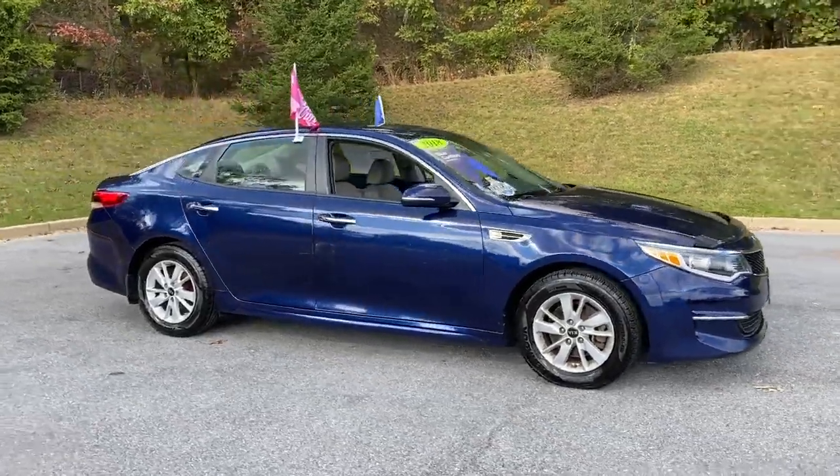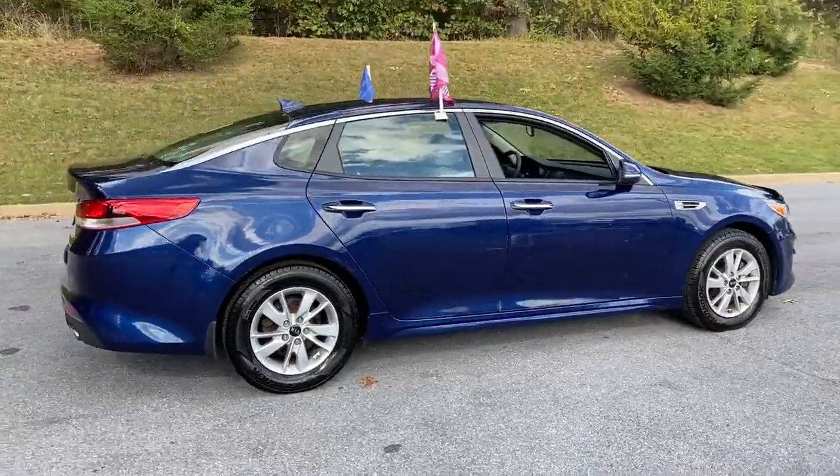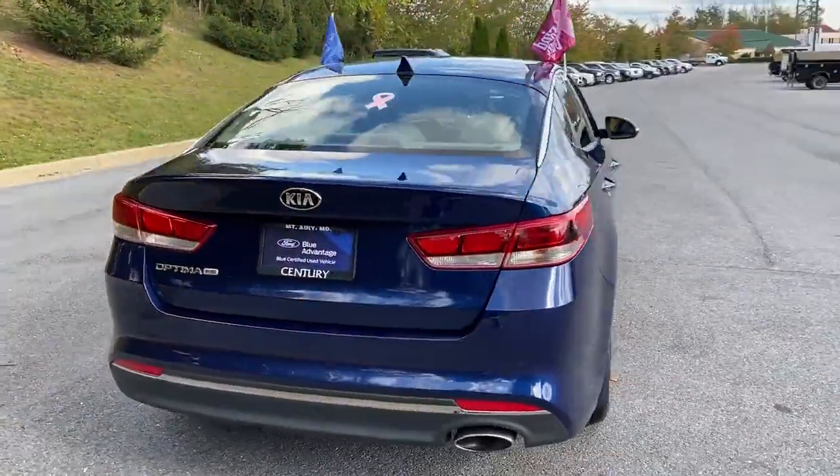2018 Kia Optima with less than 64,000 miles on the odometer. This sedan combines safety and comfort with style and performance.